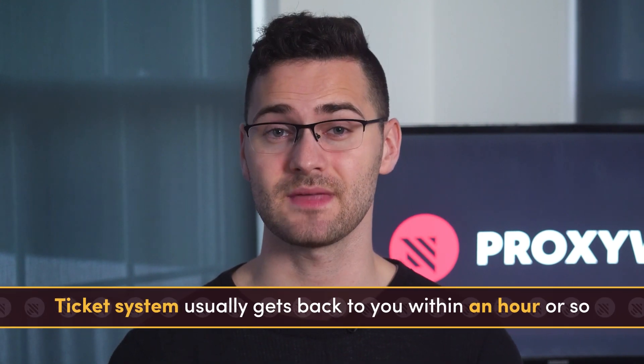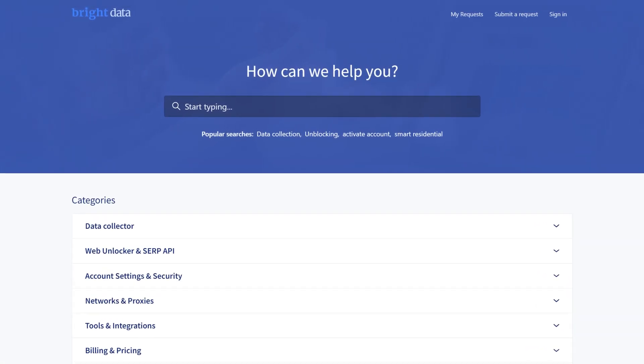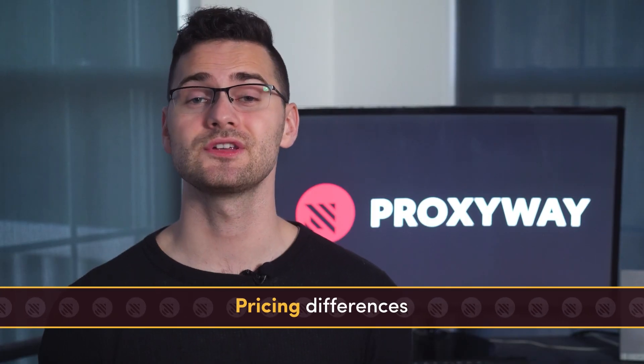Bright Data doesn't have a live chat, but they hold a ticket system that usually gets back to you within an hour or so. During business hours you can contact your assigned account manager, and you can also reach out on WeChat or call them if you want. We've heard mixed things about the customer service, but we haven't had any issues ourselves. The help docs are informative too — they have answers and instructions in both text and video format, with FAQs, webinars, integration instructions, and video tutorials on all sorts of topics. So it's a pretty solid setup.